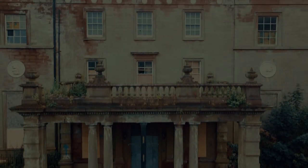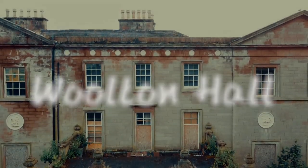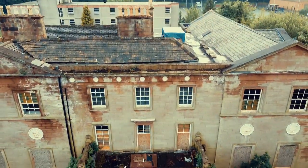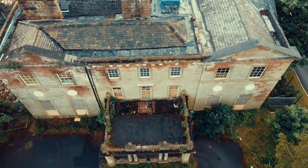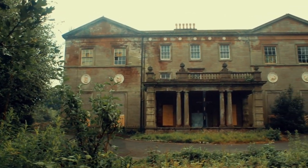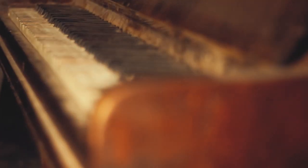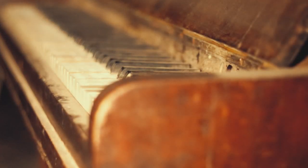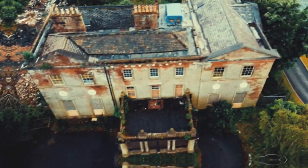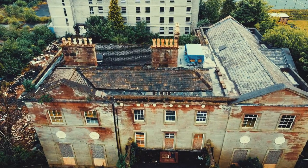In today's video, we explore Liverpool's extensive abandoned Masonic mansion that dates back over 300 years, known as Walton Hall. Walton Hall is a former country house located in Walton, a suburb of Liverpool, England. It was built in 1704 and extensively renovated in 1772 by the influential architect Robert Adam. The building is praised as the finest example of Robert Adam's work in Northern England.